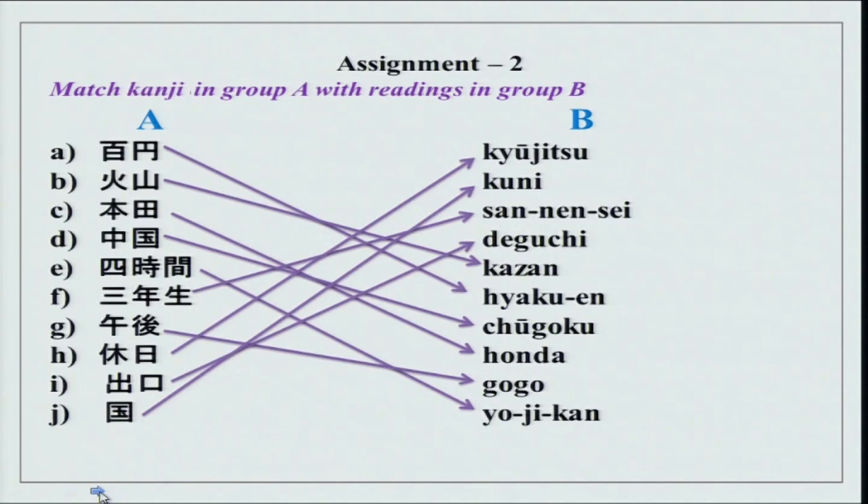Match Kanji in group A with group B. Readings are given over here. This is your Kanji. I hope you got it right.